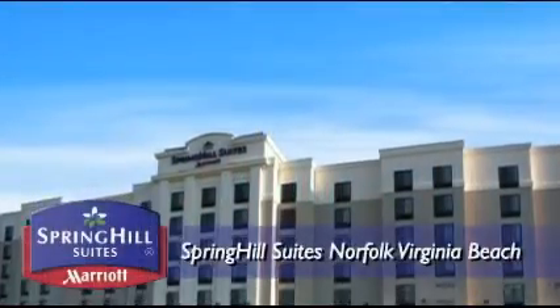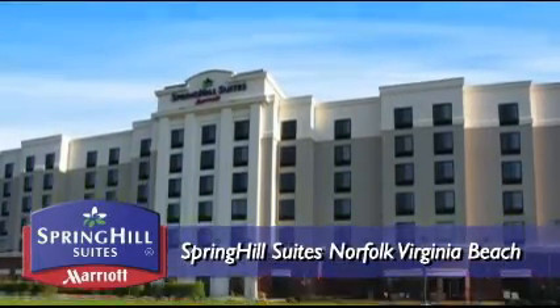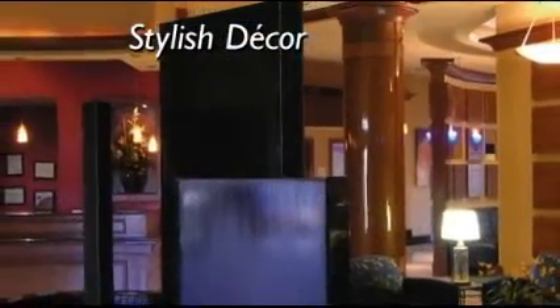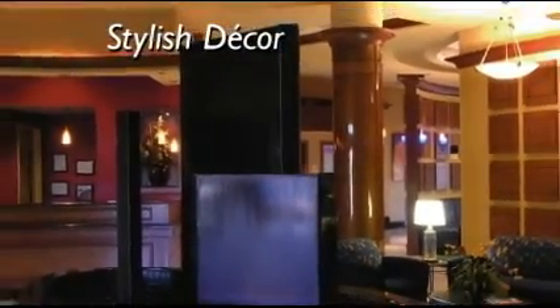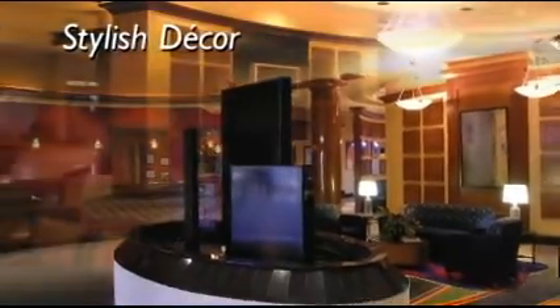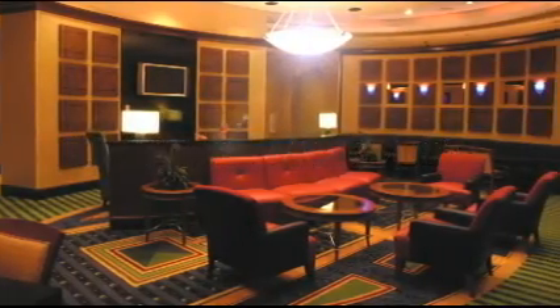Welcome to the Spring Hill Suites by Marriott, Norfolk, Virginia Beach, just 10 minutes from the Virginia Beach oceanfront and downtown Norfolk. Located off I-264, near I-64, the Spring Hill Suites is convenient to many office and industrial parks, and is only minutes from Norfolk International Airport.